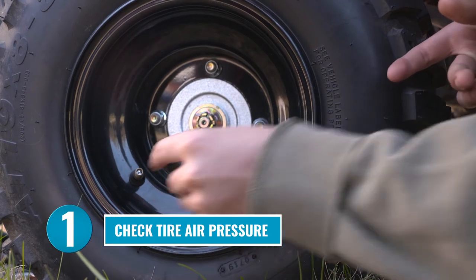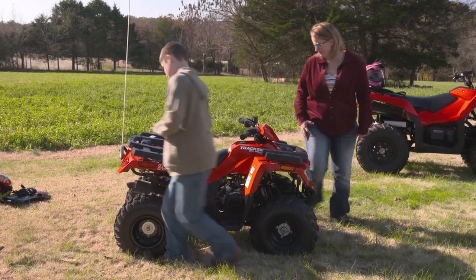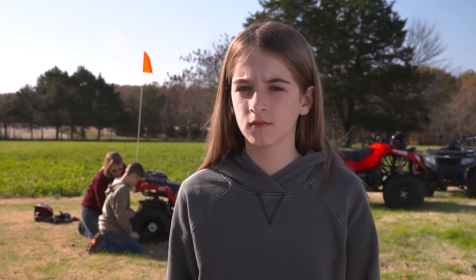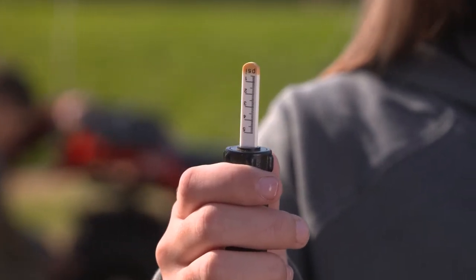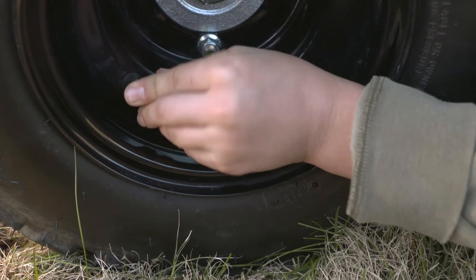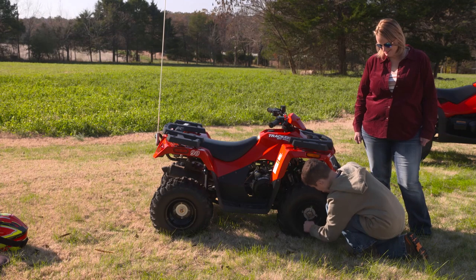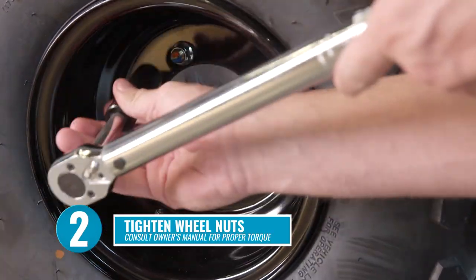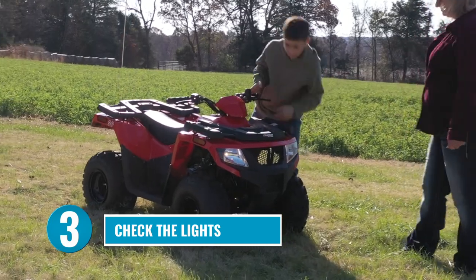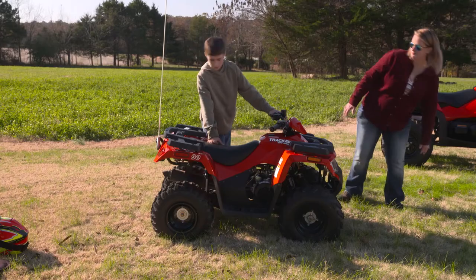Number one: check the air pressure on all four tires. If they don't have the right amount of air, it can cause the ATV to handle really weird — and the same goes for too much air. You'll need a tire gauge made especially for the low tire pressure of an ATV, because a regular car tire gauge won't work. Make sure the tires are inflated to the pressure listed in the owner's manual and on the tire, and look for any cuts or gouges that could cause a leak. Number two: using a torque wrench, make sure the wheel nuts are tightened to the proper torque. Number three: check the lights. Turn everything on and make sure the headlights, taillights, and brake lights are working. Lights are helpful even in bright sunshine because they help you see other ATV riders and avoid running into them.